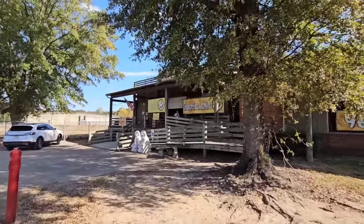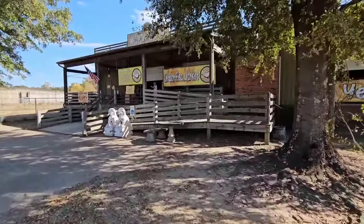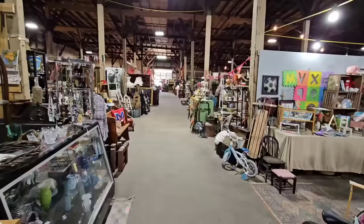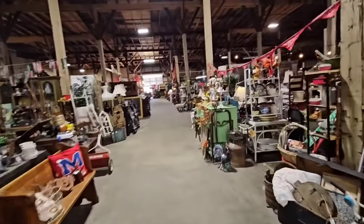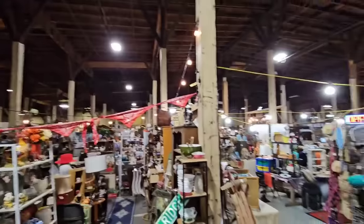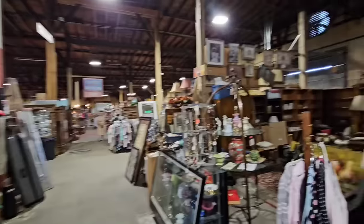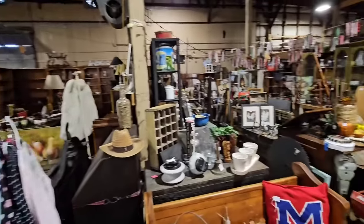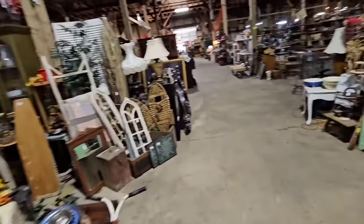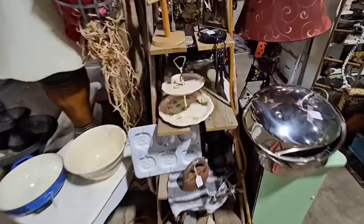Hey guys, it is a beautiful day here in Mississippi and I am going to spend it shopping at the Cotton Warehouse indoor flea market. If you have not been here before, it is a huge warehouse — I can't even show y'all how big this warehouse is on camera. There's more stuff back there, and it is an indoor flea market, so whether it's rain or sunshine, it's a great time to come shopping.